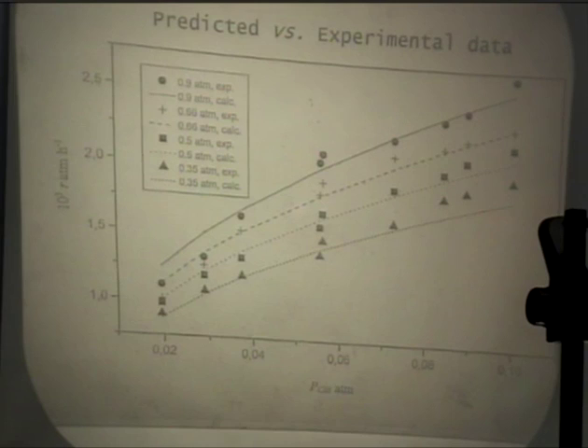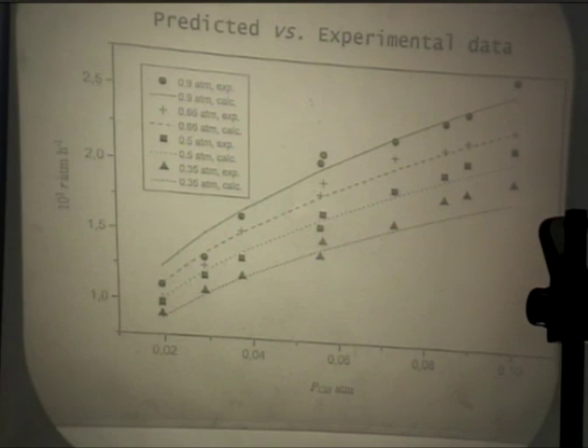We are now looking at dichloro and trichloro systems where within this range of partial pressure you get a maximum, and the model is again reproducing that maximum - though that work is at an early stage. All the other models we attempted to fit fell apart at some critical range of conditions.